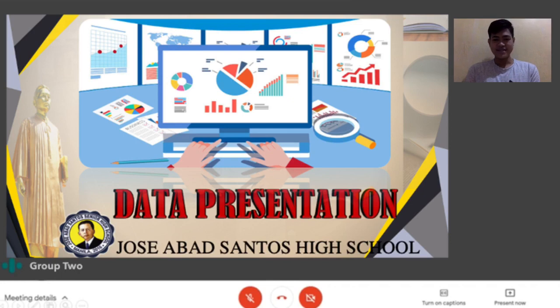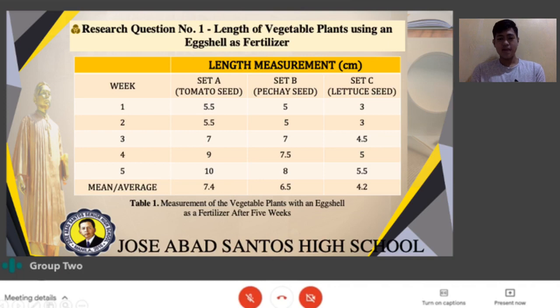The next part is data presentation. Research question number 1: Length of vegetable plants using an eggshell as fertilizer. Table 1 shows the measurement of the vegetable plants with an eggshell as a fertilizer after 5 weeks. The data shows the growth of the plants during the 5-week duration, expressed in centimeters. Set A contains tomato seeds, Set B contains pechay seeds, and Set C contains lettuce seeds, each with 2 pieces of eggshell. The average length was computed using the formula: mean equals the summation of X over N.